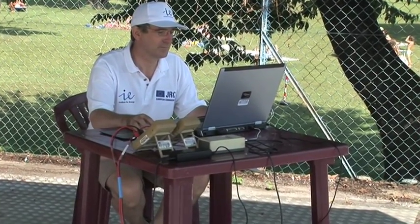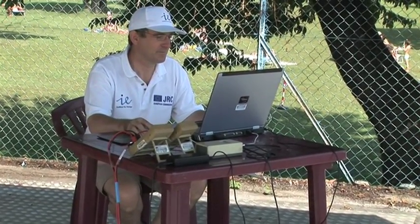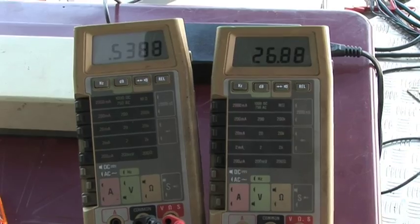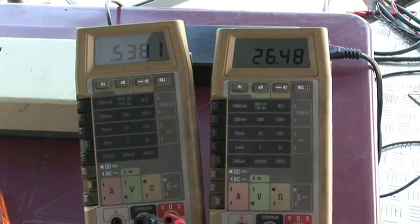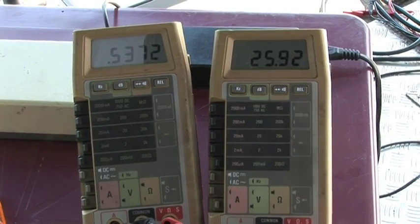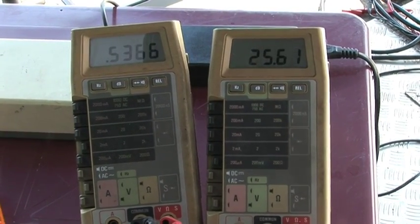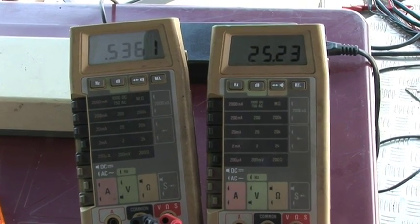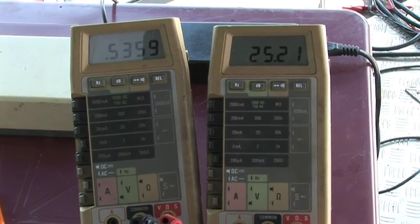Here we have Nigel Taylor, who is checking the results on the computer. Beside you can see the multimeter — composed of two screens which give us the current and give us the voltage. When the values become stable, one can give the go-ahead to start the test.